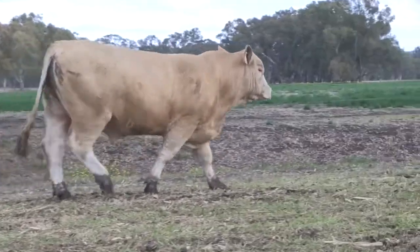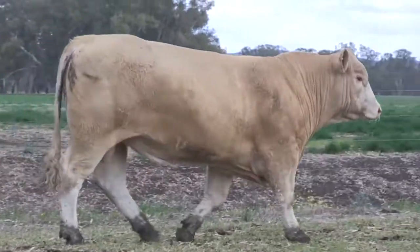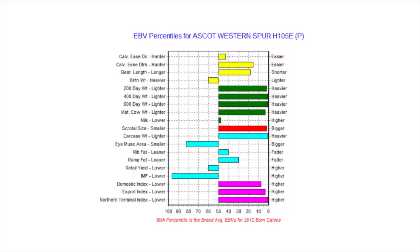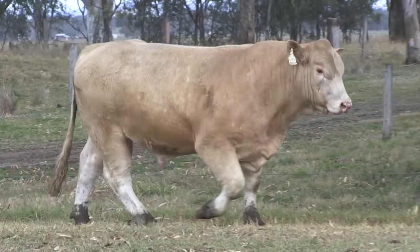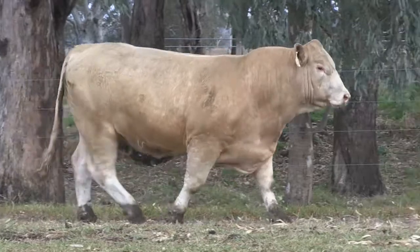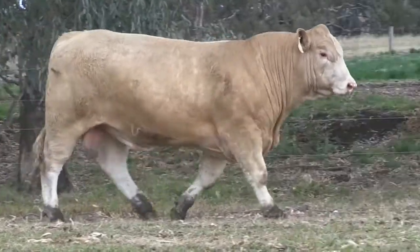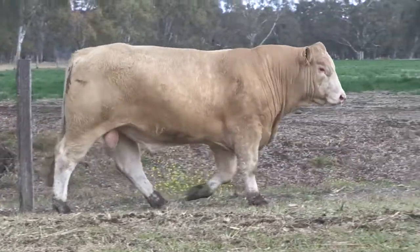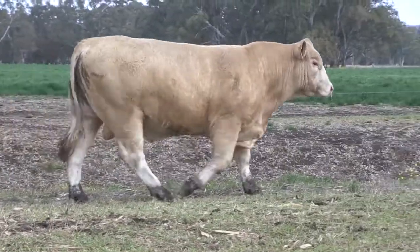Yes Ben, the figures are very good. He starts off with positive calving ease, moderate birth weight, but then he goes into top 1% for 200, 400 and 600 day weights. That's pretty impressive mate, and he's also massive in the scrotal and massive in the carcass. Yes, he's once again 1% in those EBV areas, so very impressive across the board on those figures.